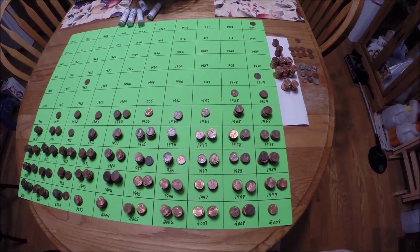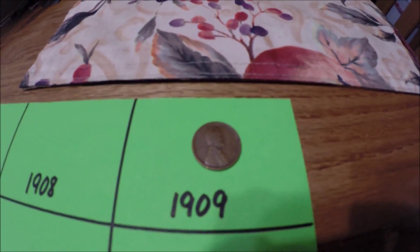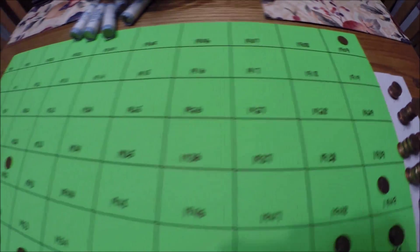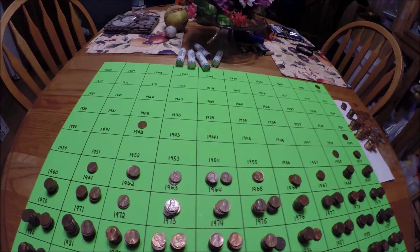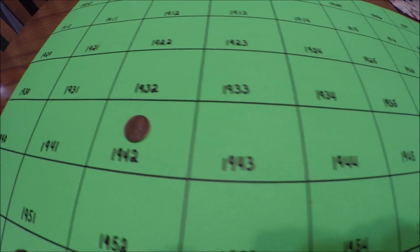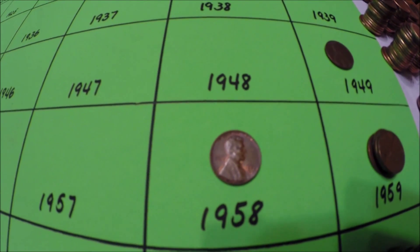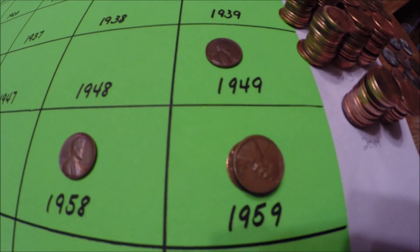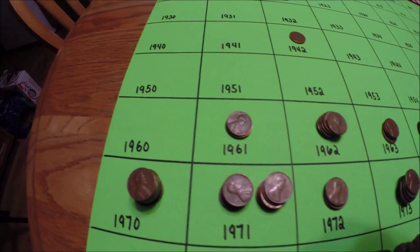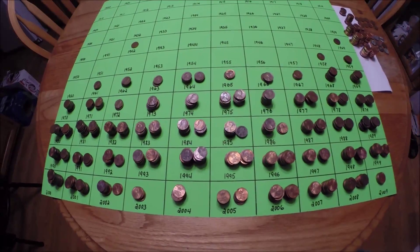Alright folks, here's the wrap-up for the pennies. Tara's best find so far is this 1909 VDB — that's pretty cool. She also got a 1942, a 1949, and a 1958 wheat penny. She did get four 1959s, but no 1960s. Otherwise she covered the board all the way to 2014.